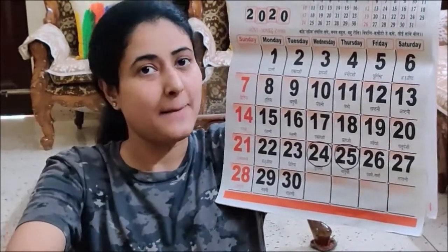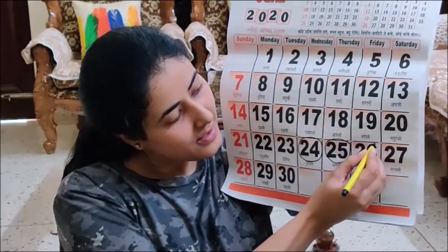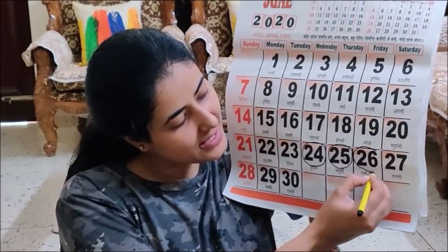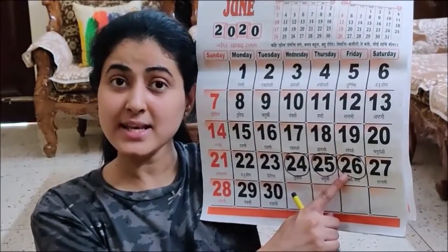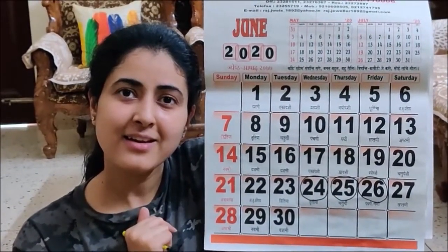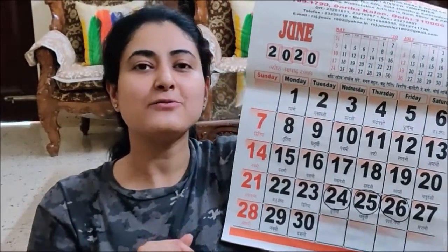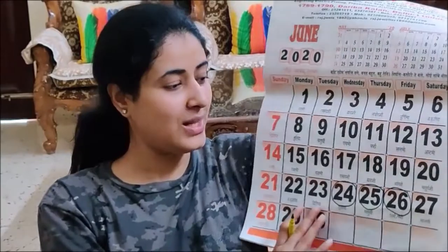Now let us mark the date. I am marking the date. See, I have marked 26. Now what do I have to do next? Can you tell me? Correct — I have to count 26 on my Ganitmala. So let me keep my calendar aside.